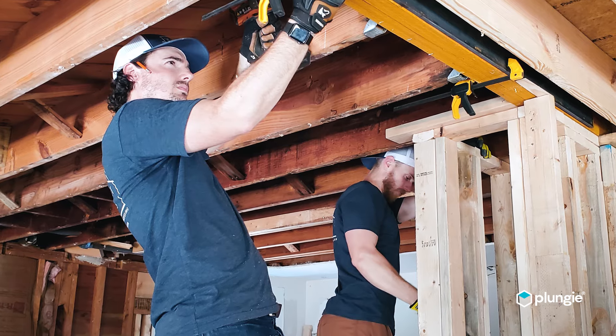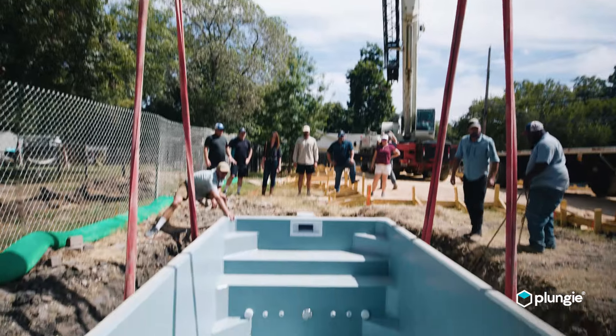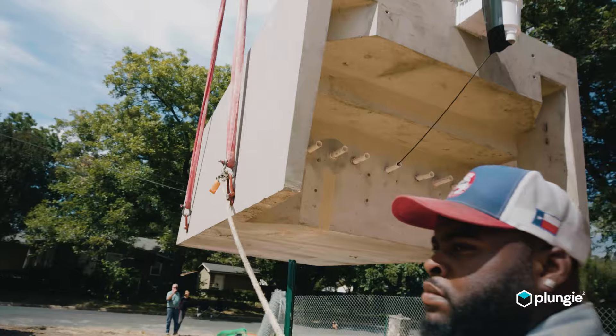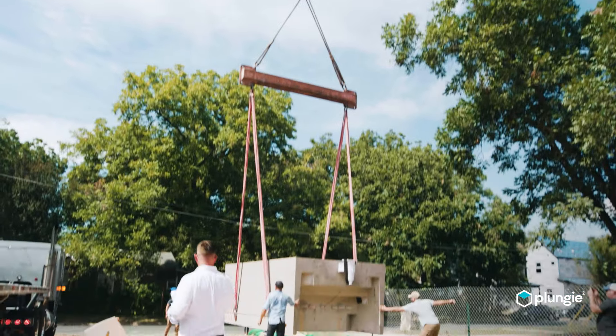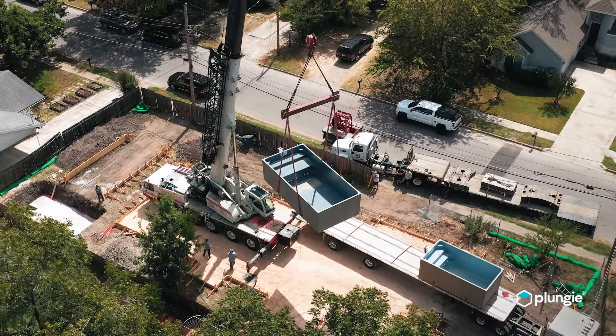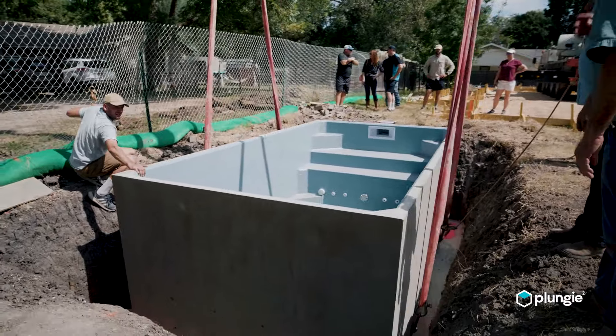One of the really cool things about being a custom home builder and being a partner with Plungy — we can actually install these pools before the home goes up. We'll dig the hole for the Plungy, put it in, cover it up, and forget about it for eight to twelve months. Then when the home is built and we're doing finished landscaping, we uncover the pool and it's like Christmas morning.